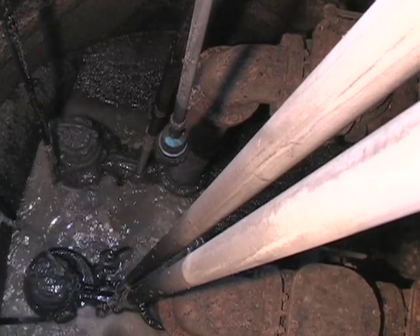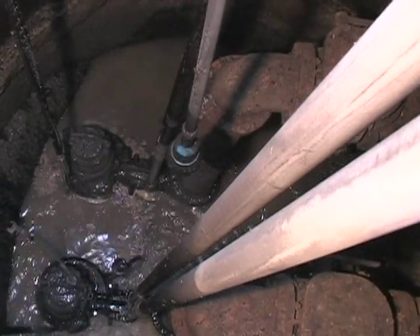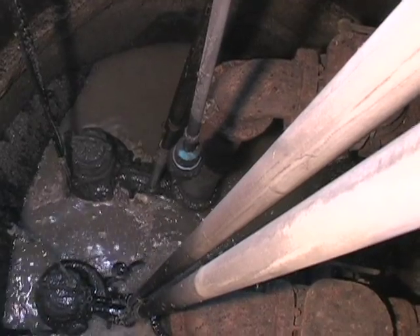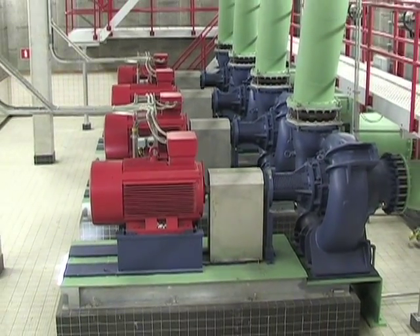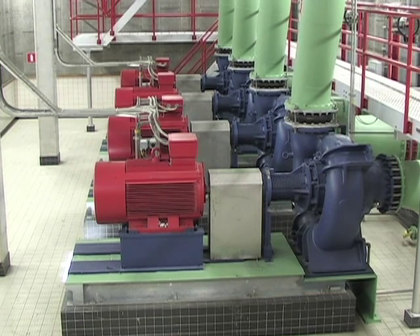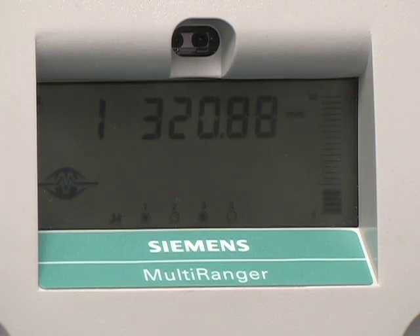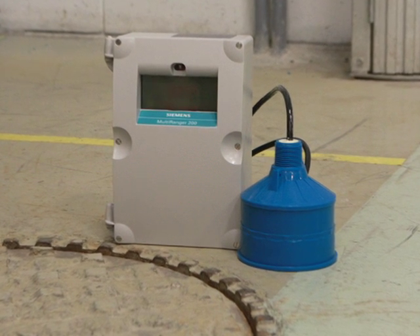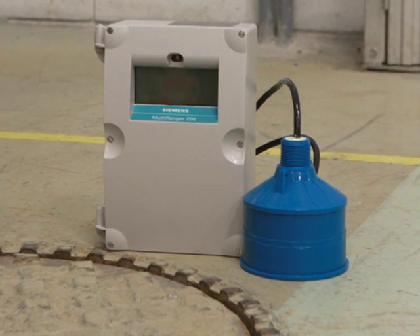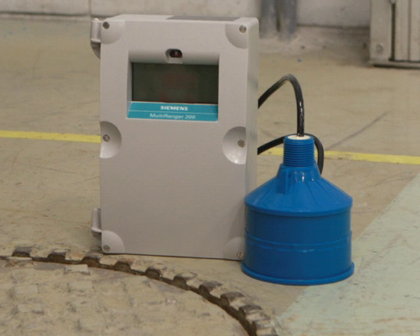Another advanced function is pump run-on, which runs the pump a little longer to help clean itself. The flush valve function helps to clean the bottom of the wet well. And lastly, pump rotation rosters automatically rotate the pumps to spread the load and reduce wear and tear. All these advanced functions save a lot of money in maintenance and operating costs. With a multi-ranger and echo max level monitoring system from Siemens, you know pumps run when they should, with maximum reliability and in the most economical way.